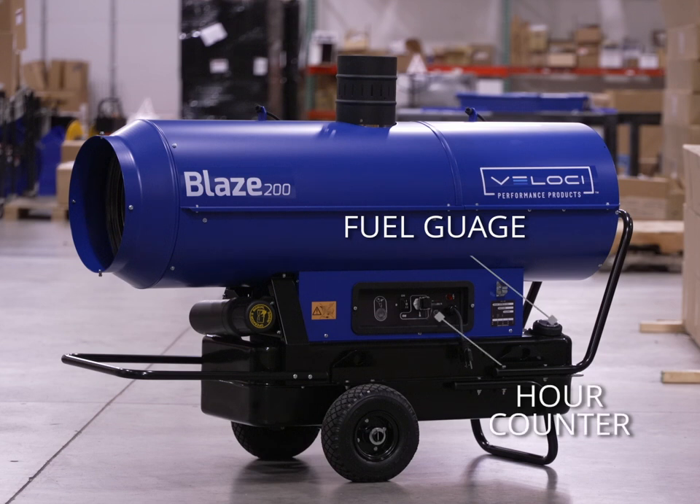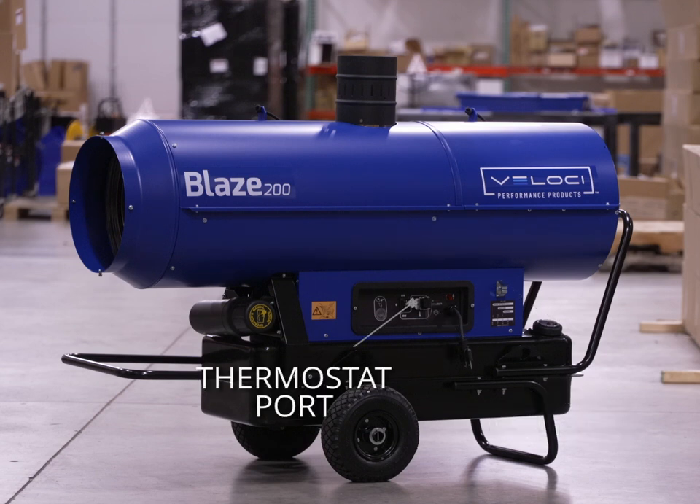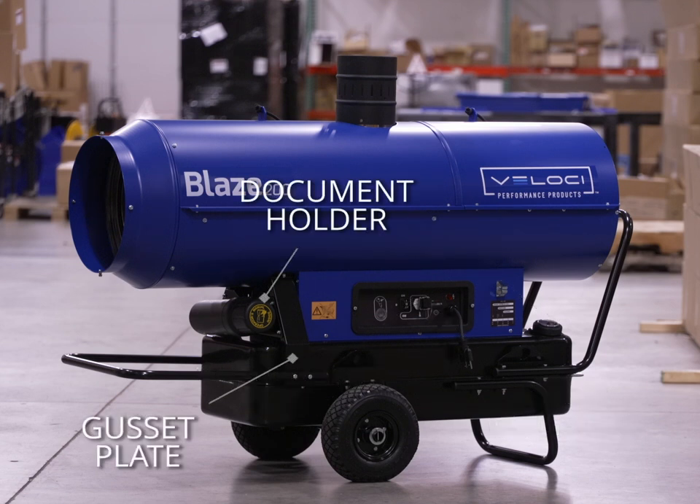Features include a fuel gauge, hour counter, thermostat port, document holder, and a front gusset plate with bumper.